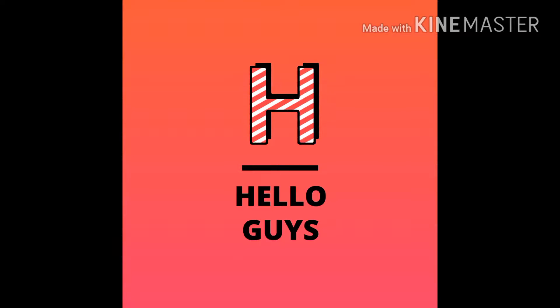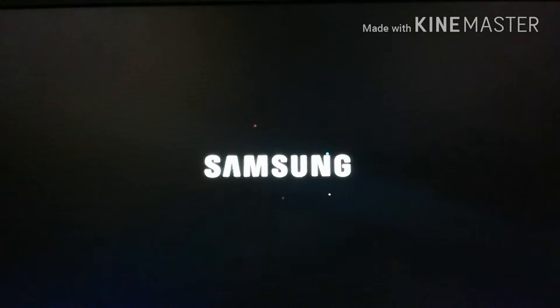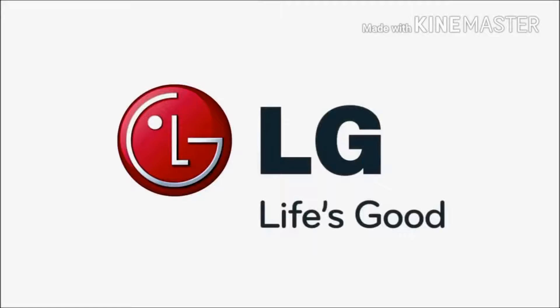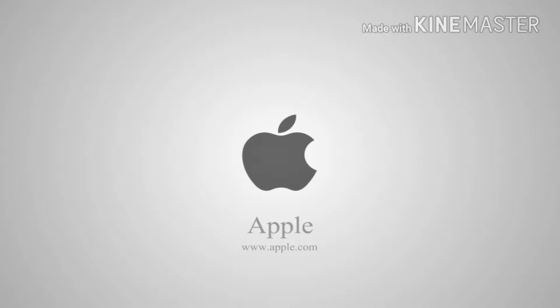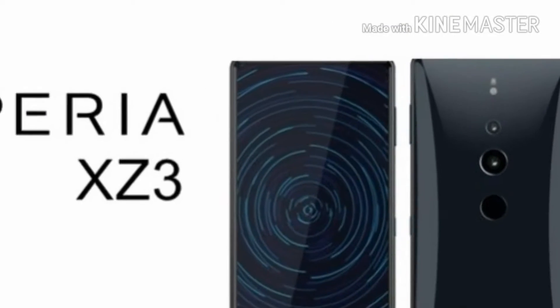Hi guys, how are you all? As you guys know, the evolution of smartphones is at its peak nowadays — there's always something new waiting in the wings, and smartphone manufacturers like Samsung, Apple, and LG are doing their best to dominate the market. So here I have seven upcoming smartphones rounded up for you guys that you must see.